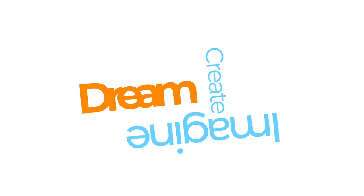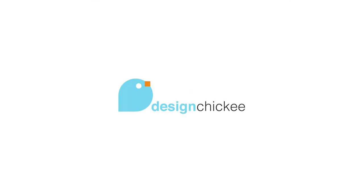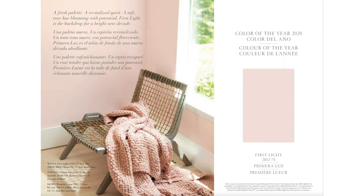Hey everyone, happy 2021! Let's kick off the new year with the color of the year. Every year, Benjamin Moore, a paint company, chooses that one color that best reflects the current overall mood and trend. Last year's color was a pale pink called First Light, and in their own words it was meant to be a revitalized spirit — a soft rosy hue blooming with potential, the backdrop for a bright new decade.